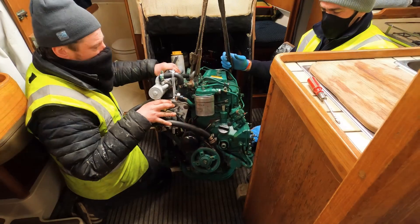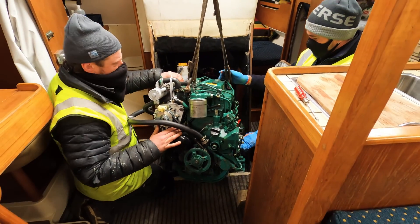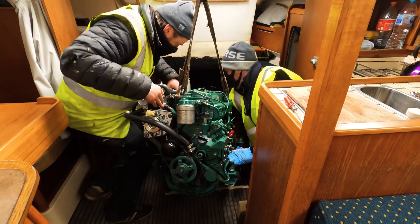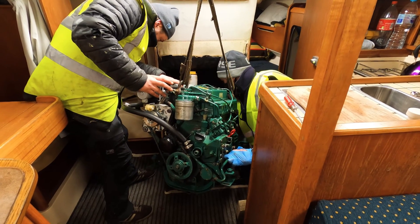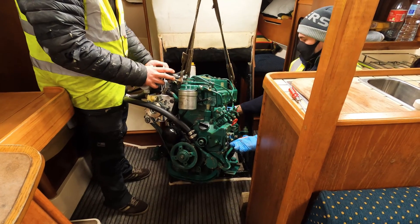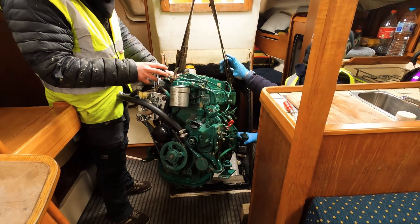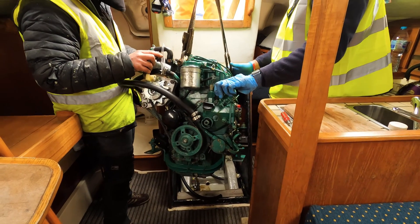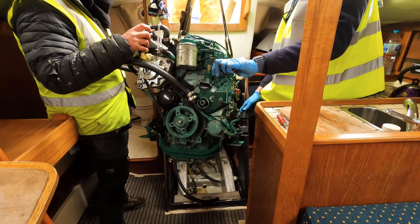And then some masked bandits appear — the guys from the boatyard — and they do a great job extracting the engine and pop it in my trailer. That's impressive. Up and out, up and out.